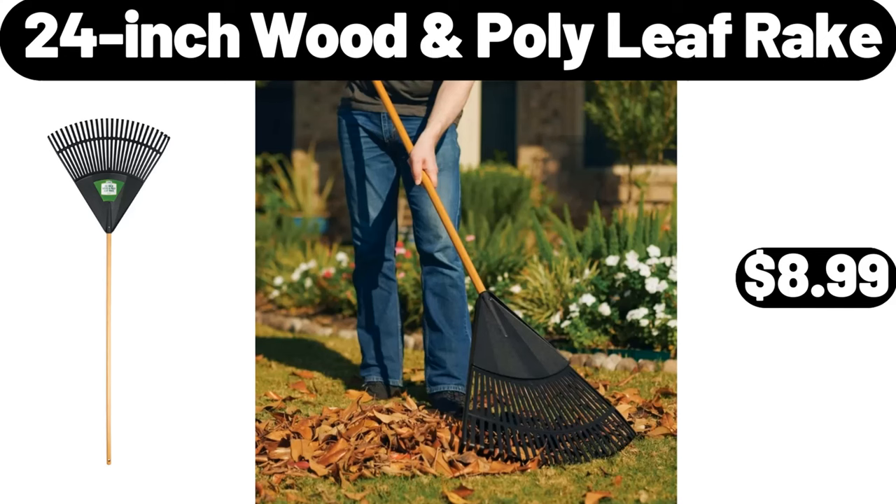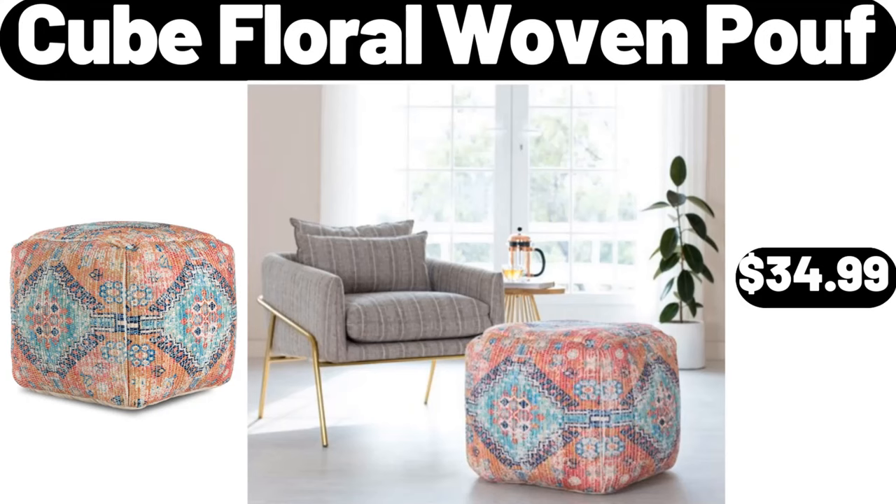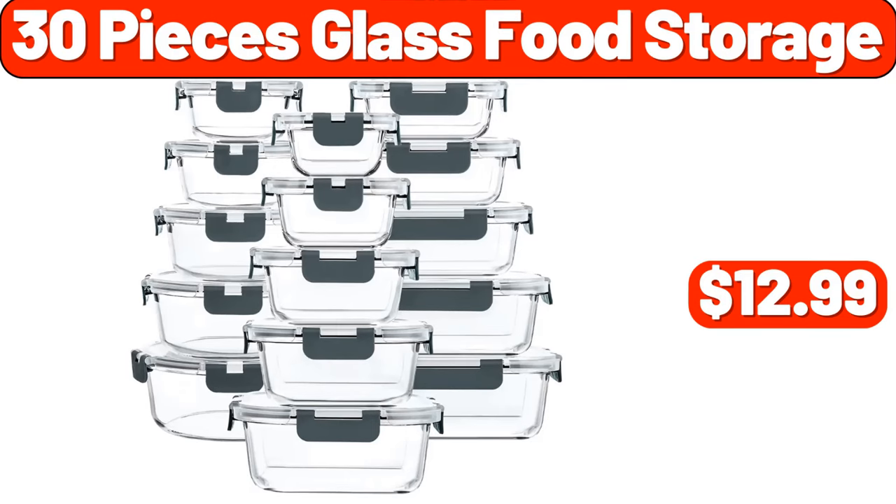24 Inch Wooden Poly Leaf Rake, $8.99. Cube Floral Woven Poof, $34.99. 30 Pieces Glass Food Storage, $12.99.